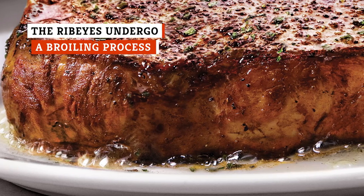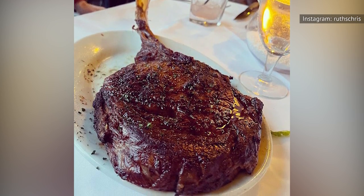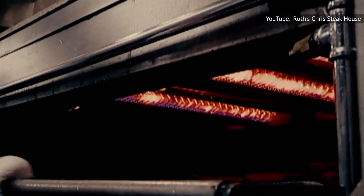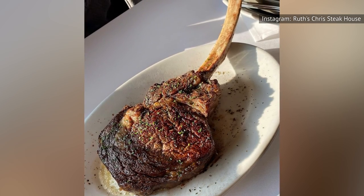What makes Ruth's Chris ribeye steak so good is the restaurant's unique broiling process. Ruth Fertel used her knowledge of chemistry and physics — she had degrees in both fields — to design a proprietary broiler that cooks steaks at super-high temperatures. Unlike frying pans at home, the broiler heats up level surfaces to an even temperature, resulting in perfectly seared and consistently colored ribeye steaks.